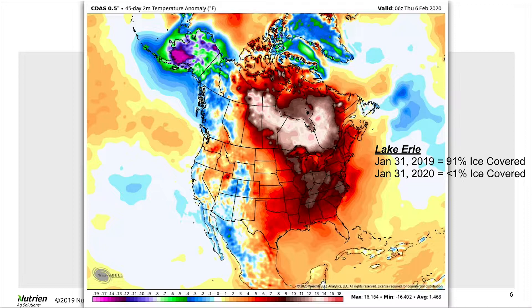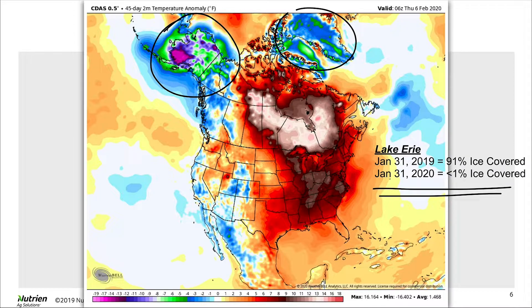We've spent almost every day since two days before Christmas with well above average temperatures. This map looks at the last 45 days of temperature anomalies — we've tucked cold air away in Alaska and Greenland, relaxing the pattern across the lower 48. Illinois has spent much of those 45 days about 8 to 10 degrees above average. As a consequence, Lake Erie — the shallowest of the Great Lakes — which normally is almost completely ice-covered, is less than one percent ice-covered this year.